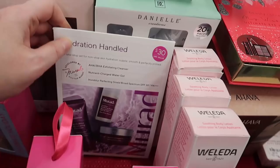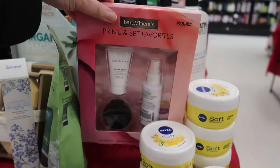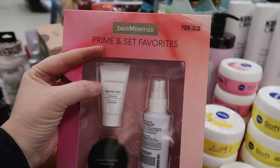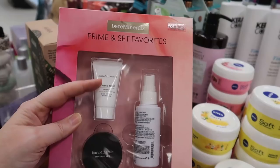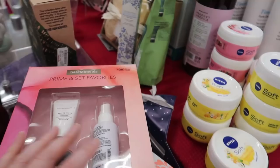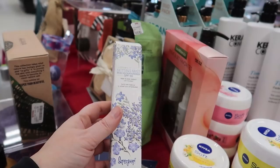Not everything at TJ Maxx is expired — sometimes things were just released a few months ago. Over on this table there's a Bare Minerals Prep and Set Favorites set. You get the Prime Time primer — a basic silicone primer comparable to Smashbox Photo Finish — plus a mini Mineral Veil and a setting spray. This went for $25 and is now $12.99. And hiding on this table, the Supergoop Defense Refresh Setting Spray with SPF 50.